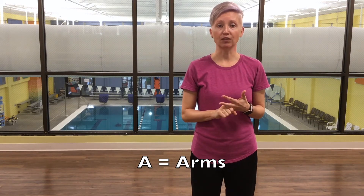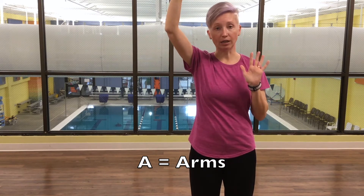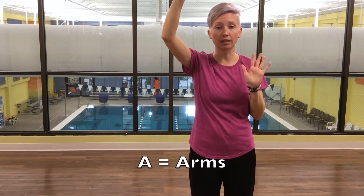Then you have A, which is arms. You would ask that person if they can lift their arms. One will always go higher than the other — again, whether it's right or left it doesn't matter. One will go higher than the other. That's another good sign of a stroke.